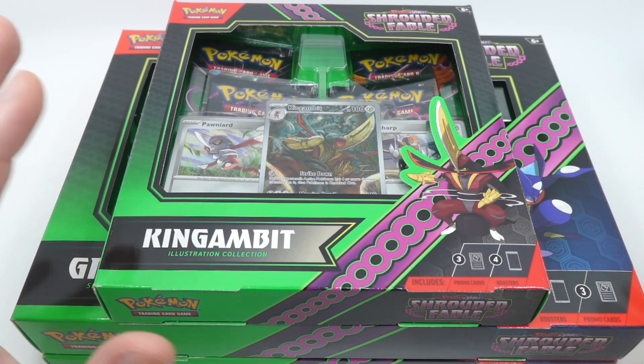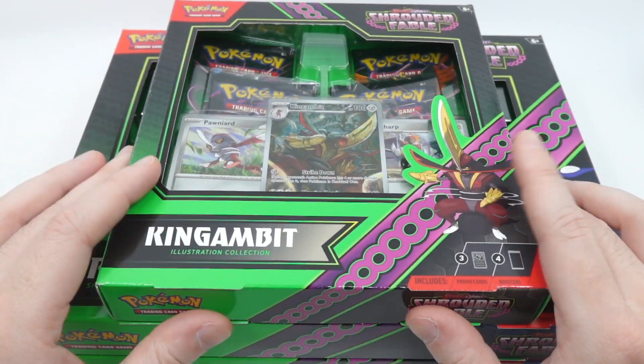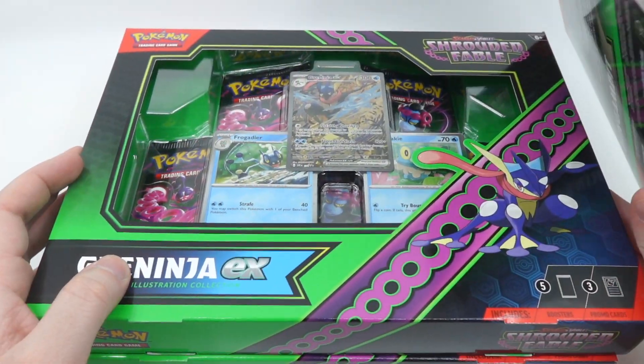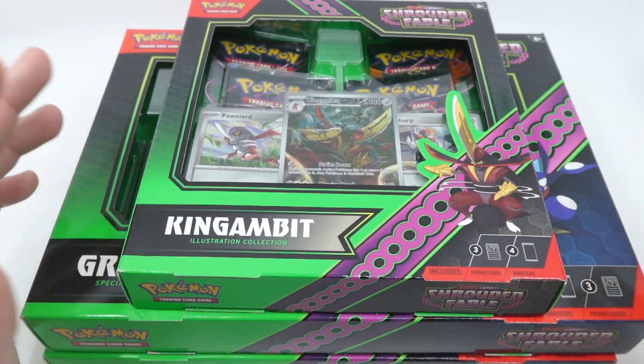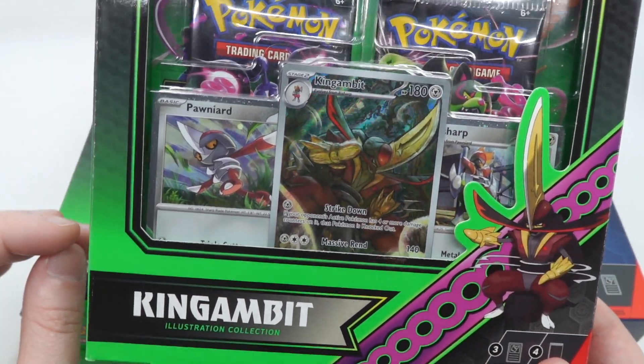Scarlet and Violet has finally given us some really amazing boxes. I feel like we haven't gotten an illustration collection or special illustration collection box since the Sun and Moon era. I don't even remember if Sword and Shield had one, but at least right now we have some really amazing art, very accessible to everyone.